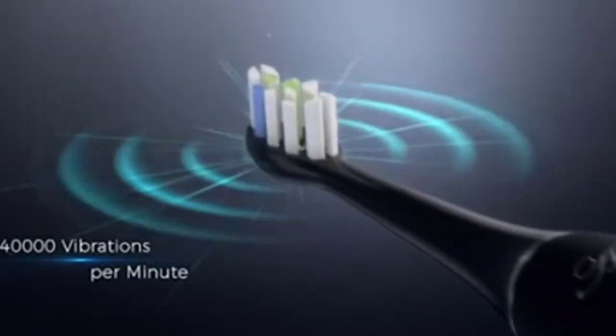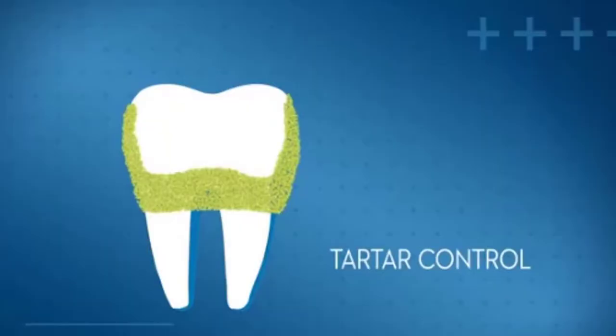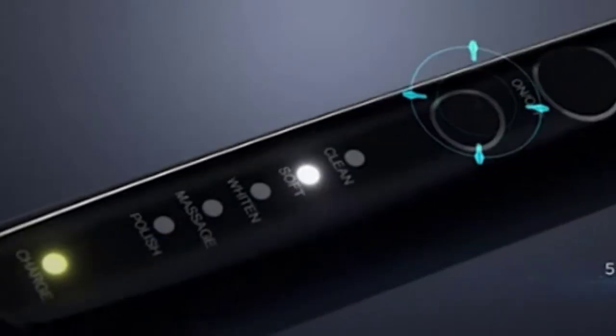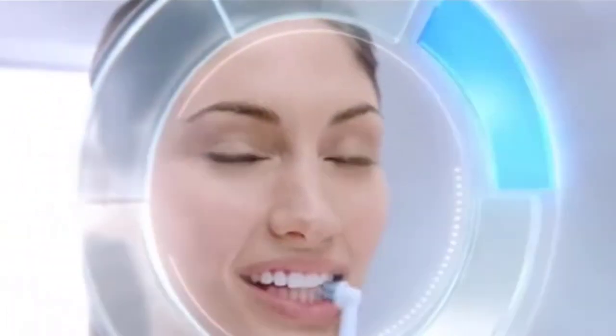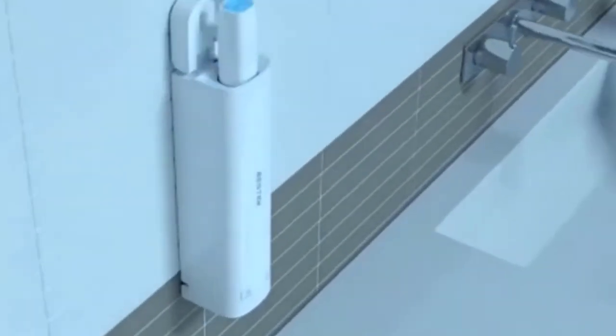An electric toothbrush, however, can make it easier to brush your teeth for longer periods of time than a regular toothbrush and shore up your brushing habit. It can also be better at hitting some of those hard to reach spots, helping combat cavities, gum disease, gingival inflammation, gum recession and a host of other oral health issues.